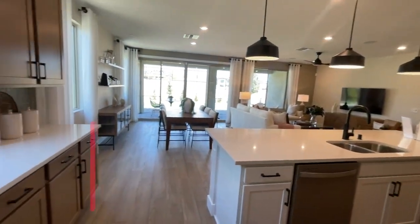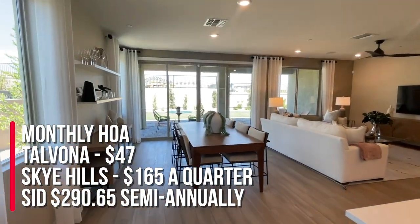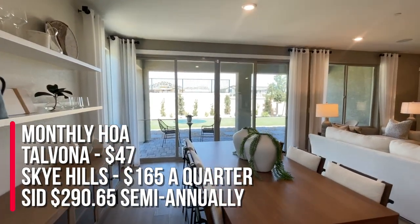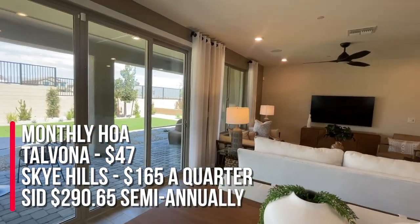The HOA for this community is $47 a month for Talvona, $165 a quarter for Sky Hills, and the SIDs are $290.65 semiannually — roughly around $8,000 left.